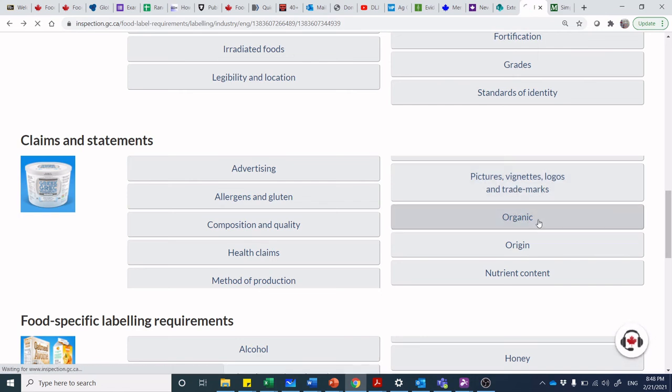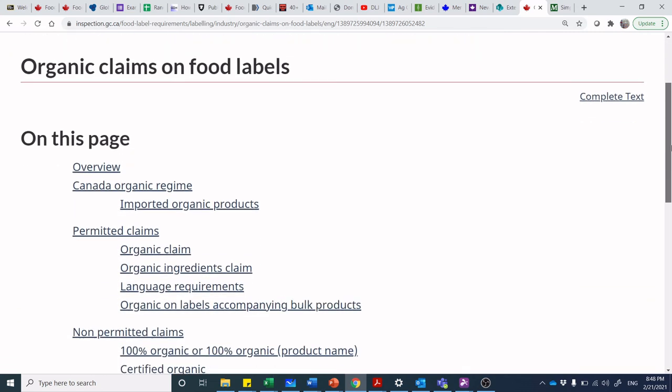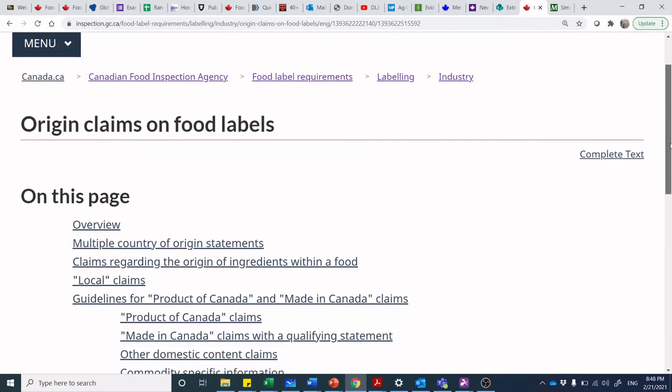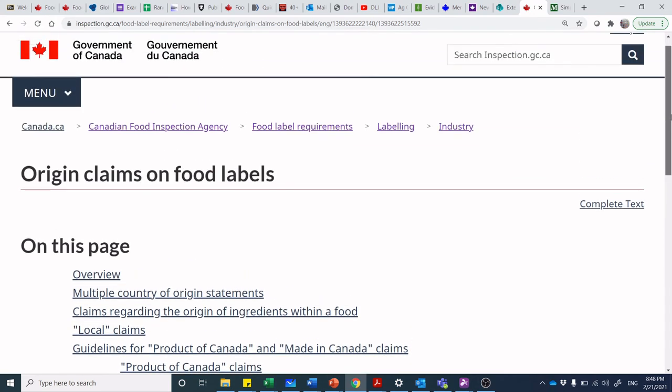How about organic? You want to talk about organic? There you go — all these different claims. Here is where you can find the language requirements for all your different claims — what you can say and what you can't say. Origin: we talked about country of origin. Again, this is meant to be a really high-level discussion; I will do a more detailed video on each of these different tabs as we go along.